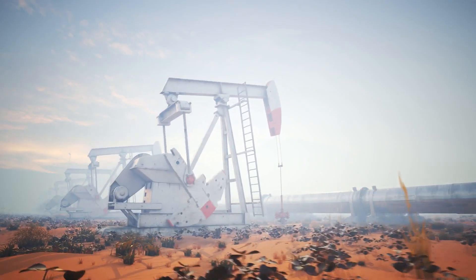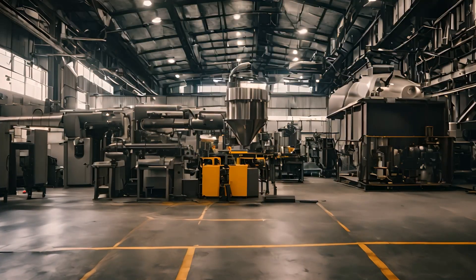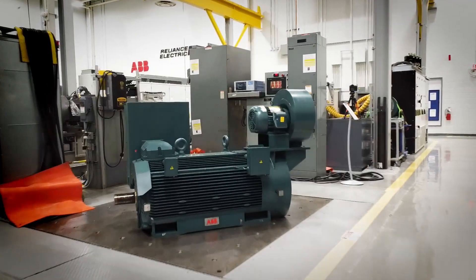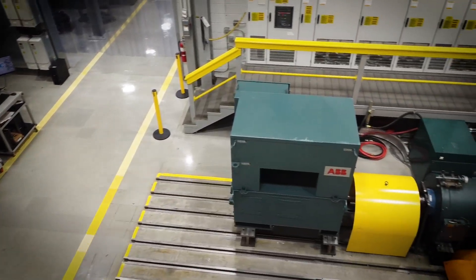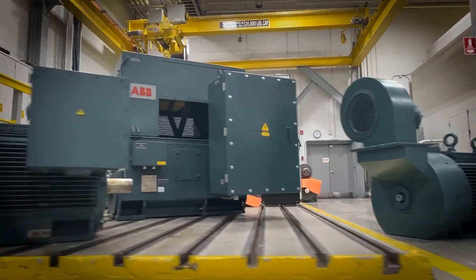The RXT Series has the power and reliability you need to succeed. Don't let downtime hold you back — choose ABB's RXT Series of large motors and experience the power of next-generation reliability.